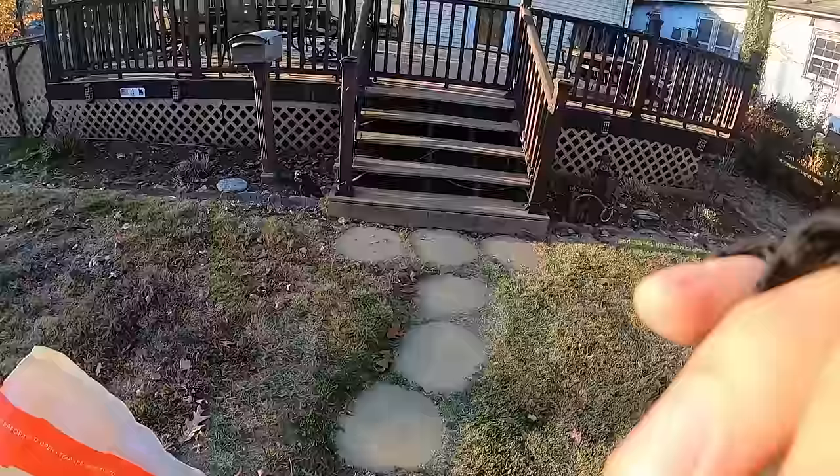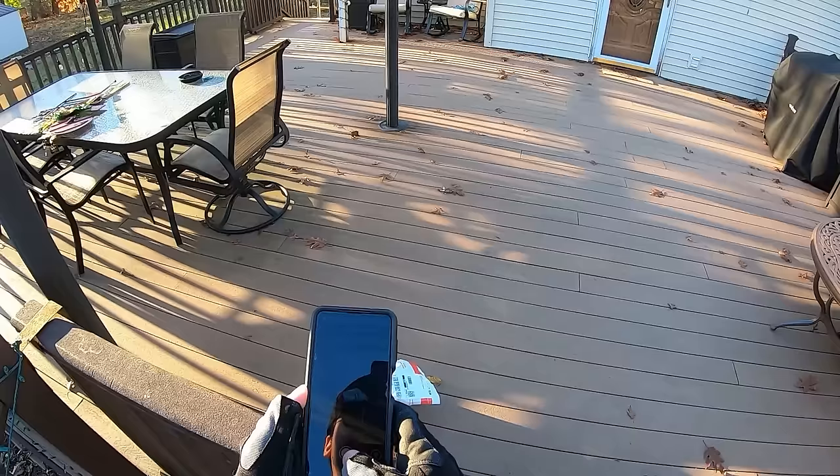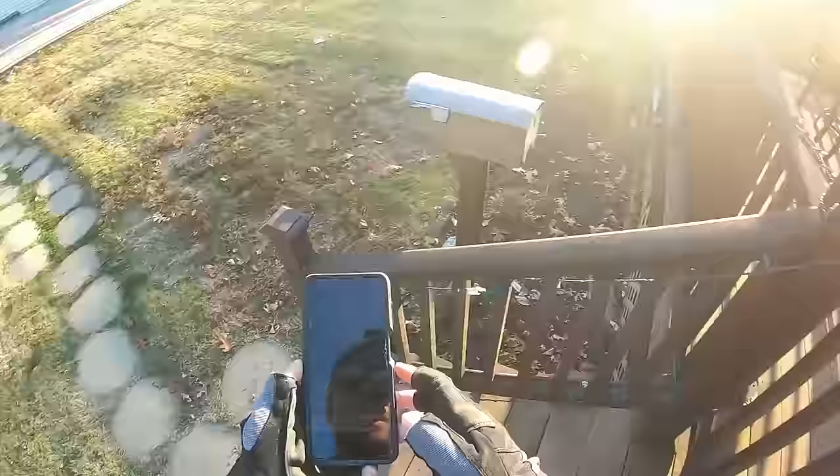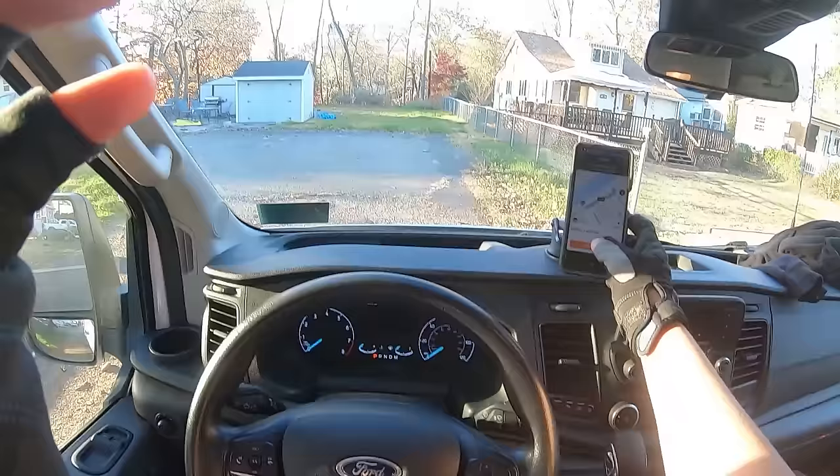There's a gate, so just leave it right here. And boom, just like that — done. Then you're going to do the same thing: go to your next stop and do it all over again.